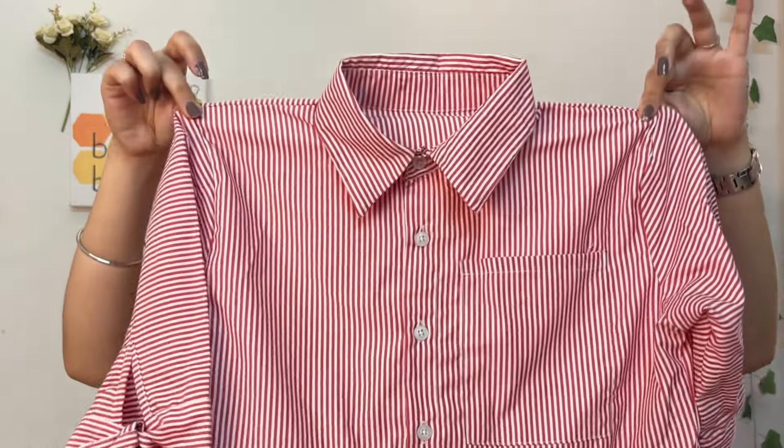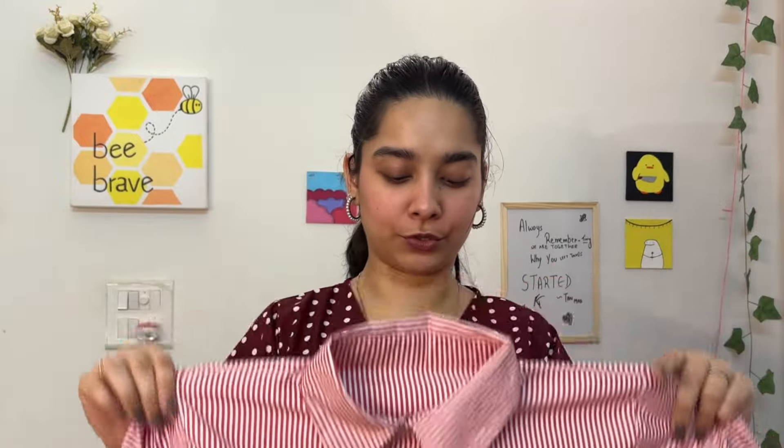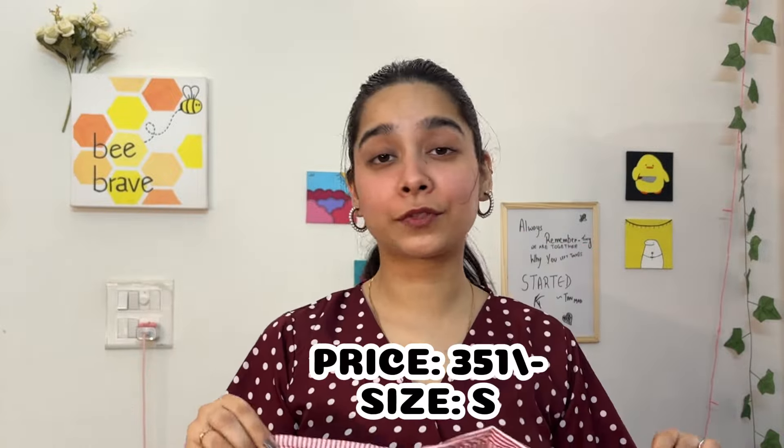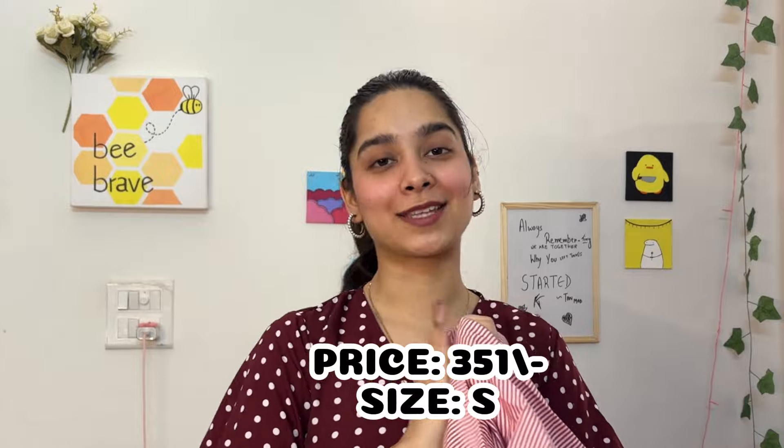I think it would be perfect for picnic dates or lunches — quite cute. The fabric is really good, very lightweight, appropriate for summers, very breezy. I like this one overall; just a little disappointed with the bow detailing. But it's an overall nice, pretty little top. I got this for 351 rupees in size small.